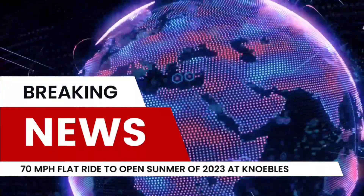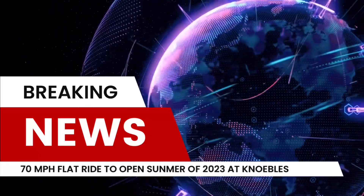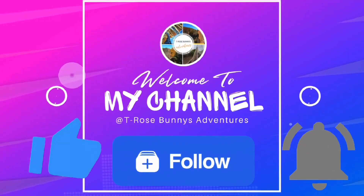Hey everyone, I'm Tori from T-Rose Bunnies Adventures. So the thought of a 70 mile an hour flat ride sounds insane, right? But it's real, and it's called the Bay Rind Curve, due to open this summer at Knoebels Amusement Park.